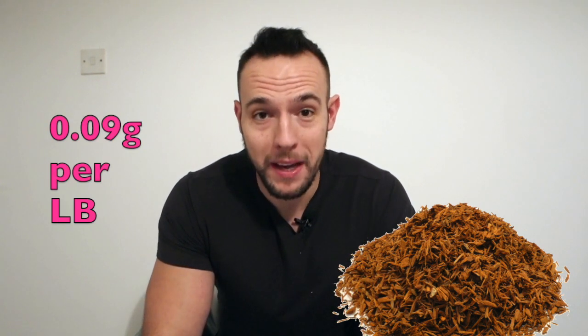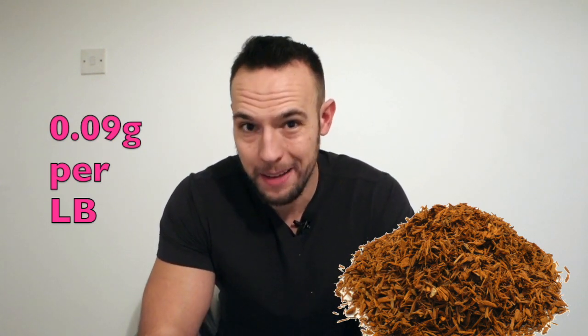Moving on to number four. In fourth place I have a supplement called Yohimbine. This is a supplement that is getting very popular among athletes, and the reason for that is because it targets stubborn belly fat. Yohimbine naturally increases your adrenaline in the body and revs up your fat usage. When taken before exercise, Yohimbine has been clinically proven to double the amount of fat that you use as energy. For best results, Yohimbine should be taken fasted and before a workout. Ideally, per pound of body weight, you want to be taking 0.09 grams of Yohimbine — so for someone around 200 pounds, that would work out to be 18 grams.